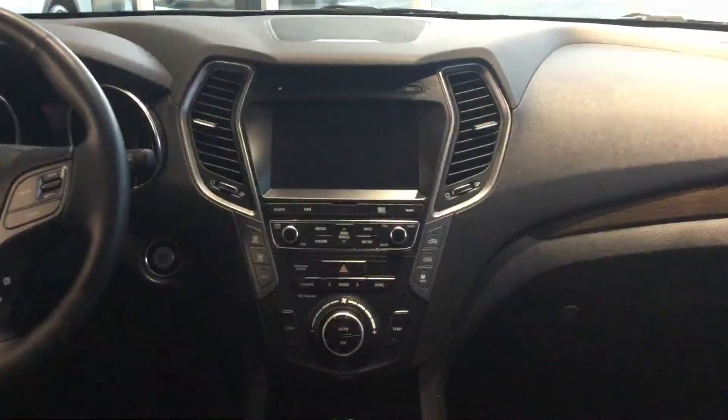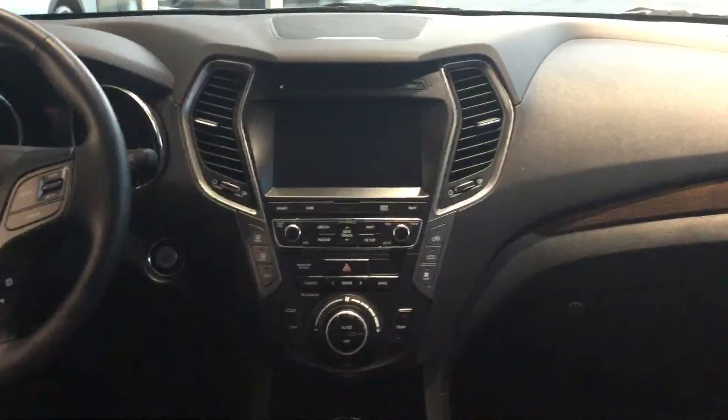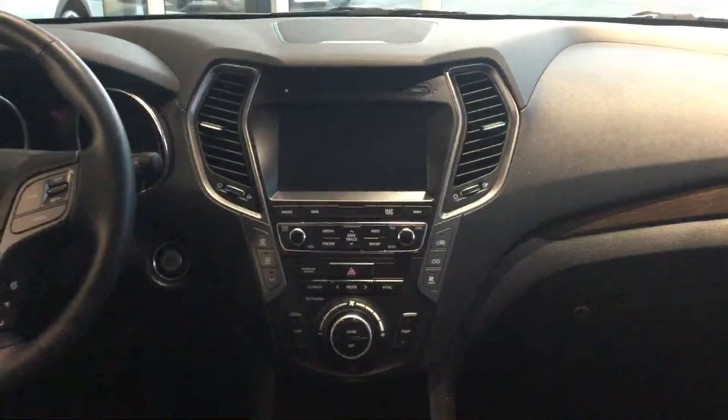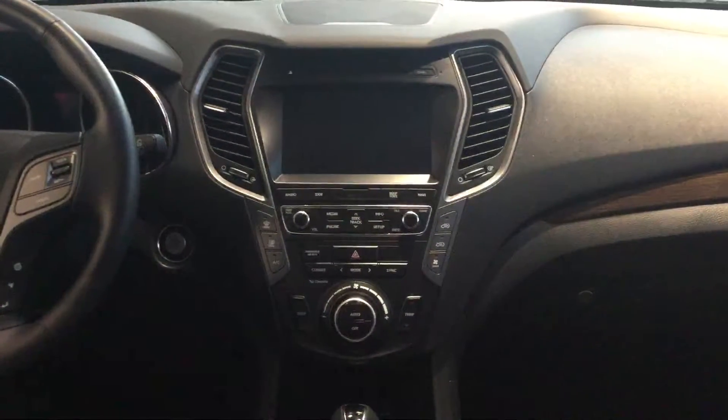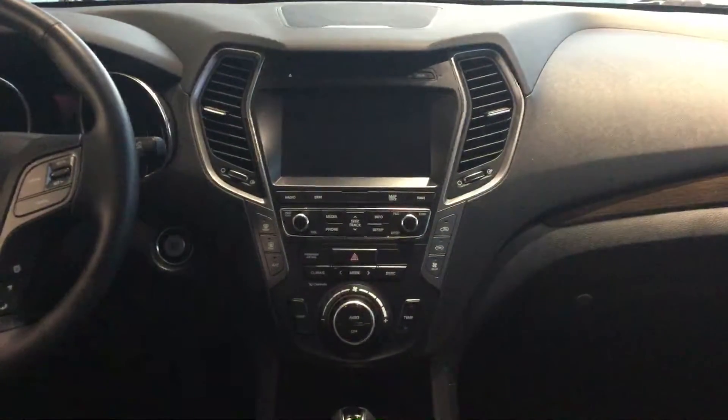From the center console here we have the 8.0-inch touchscreen media unit. It's fully loaded — it comes with navigation, media, and you can plug in your USB and charge your phone at the same time.